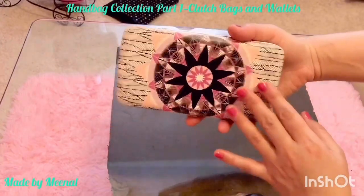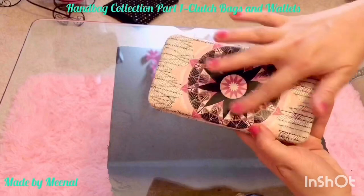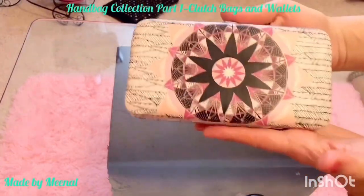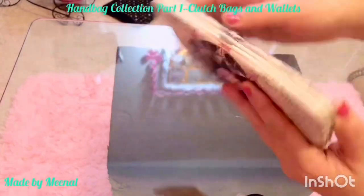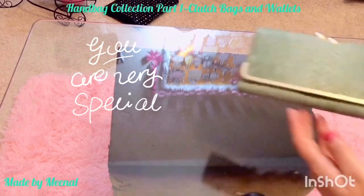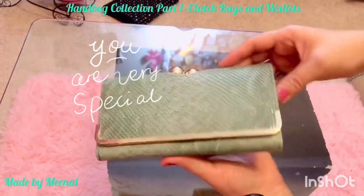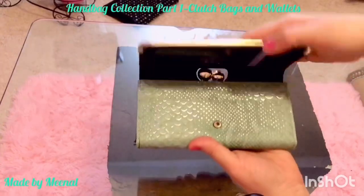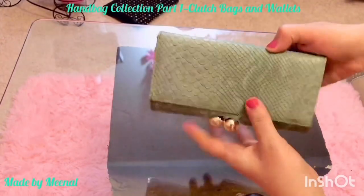This one is also the same kind, and I love the pattern on it — it looks so cool. Both are wallet clutches from Claire's, and I paid about $15 each.